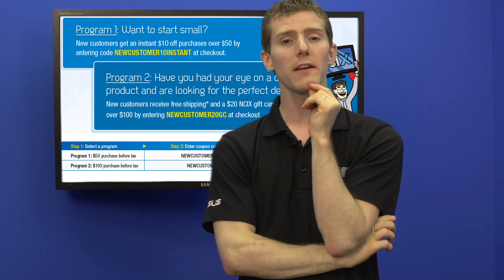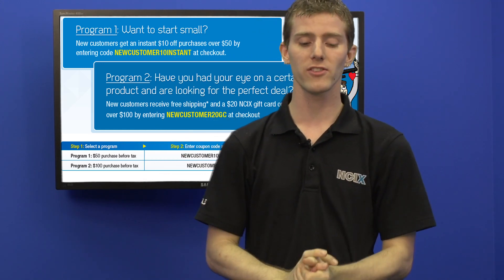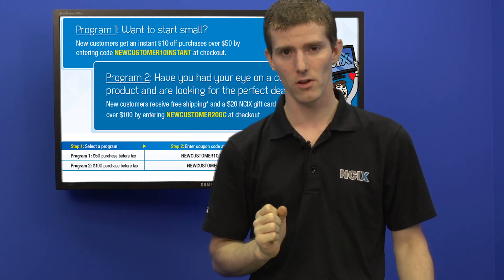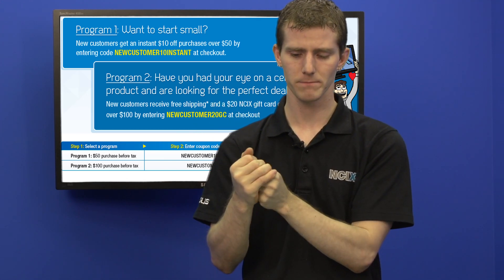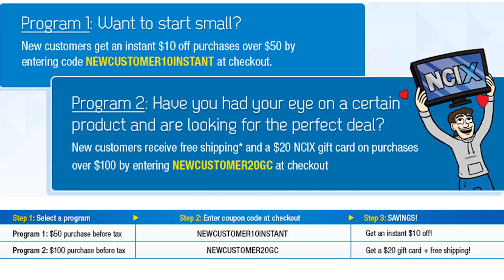This one is for US viewers only, so everyone else just hang tight for a bit. For the US: orders over $50 can get an instant $10 off, and orders over $100 get a $20 NCIX gift card with your purchase. All you have to do is use the coupon codes displayed on the screen right now, and you can get $10 or $20 off your purchase, which basically amounts to 20% off — very, very cool.